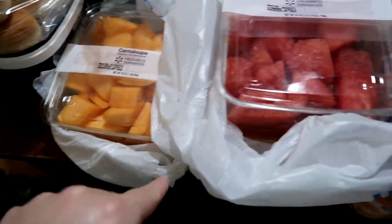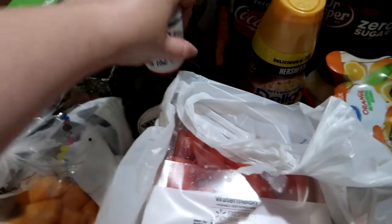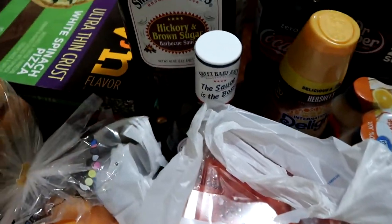We picked up two containers of cantaloupe, one large container of watermelon, and one large container of pineapple for some fresh fruit. We also picked up two bottles of Sweet Baby Ray's barbecue sauce — the honey barbecue and the hickory and brown sugar.